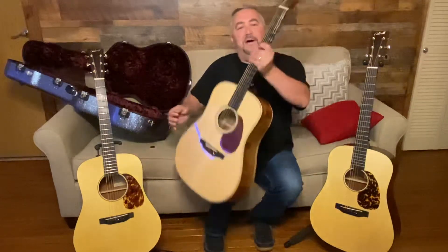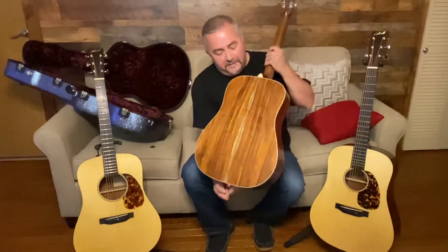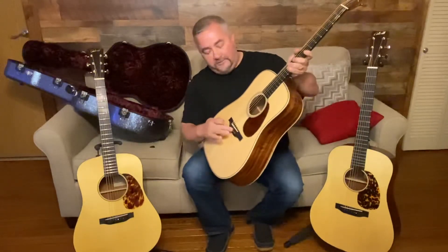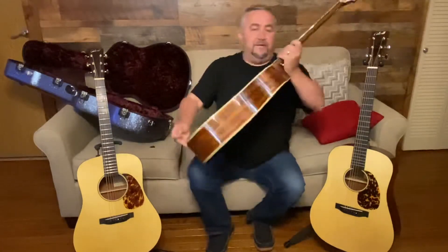Good evening everyone, Brad Stevens here. Now listen, I don't claim to be a great guitar picker by any stretch of the imagination, but I've happened upon something in the last couple days that has really got me excited and I just wanted to share it with you guys. As you can see I'm holding my Bourgeois Vintage D guitar — Peruvian rosewood back and sides, Adirondack top — got some Bob Colosi dyed bone bridge pins in it. Great guitar, and I just wanted to do a comparison video.